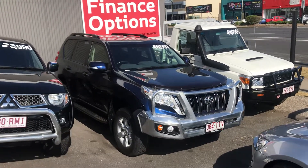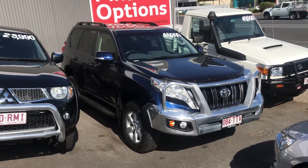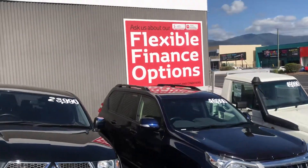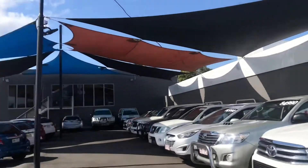Hi Kathleen, this is the 2014 Prado that we've been chatting about on the phone. Since you've given me the details of yours, I thought it'd only be fair if I give you some more details about ours.